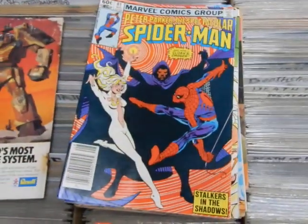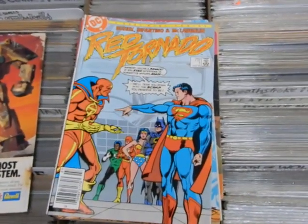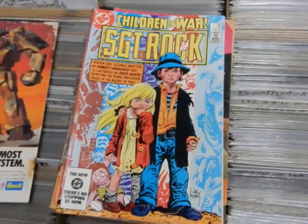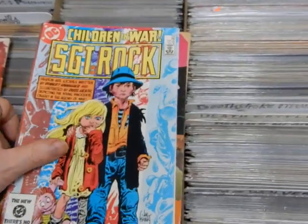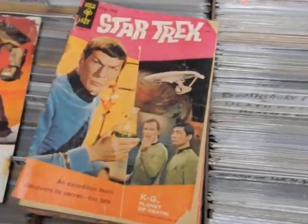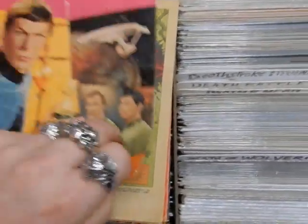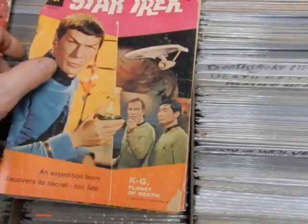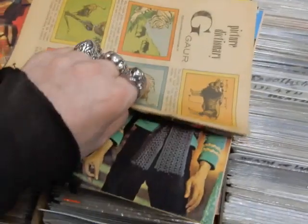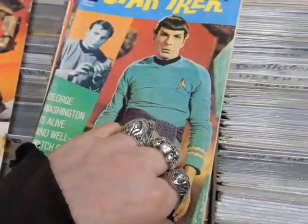Also Red Tornado number one of a four-issue miniseries — Carmine Infantino artwork — but that's the only issue of that series. Sergeant Rock number 396. Star Trek number one from Gold Key — unfortunately the back cover is missing, so it's not a real collectible copy but it's going to be pretty cheap. I've got the Star Trek here.